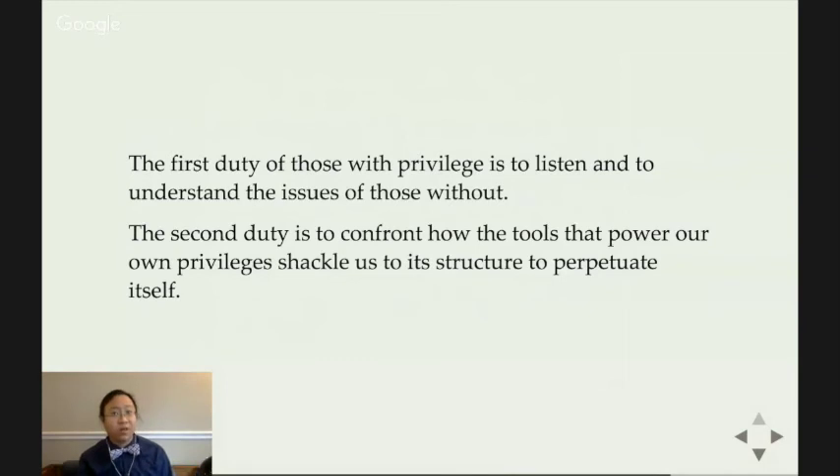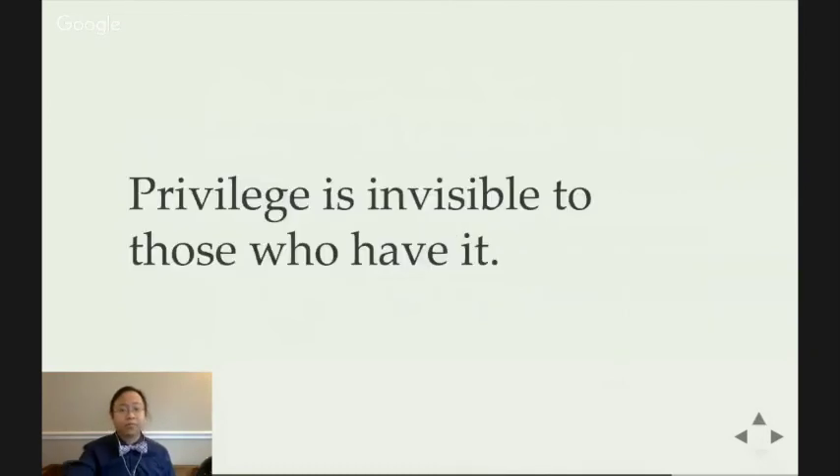We all have privileges and we all have disadvantages — our unique set of each shapes our particular worldview, our knowledge, and our ignorances. Systemic privileges are like sets of lenses that shape how we see the world, how we see ourselves, and how the world sees us — and having one lens doesn't preclude or prevent us from having another. Privilege is as much about what we see as what we don't, because we assume certain things are default. We must use all of our disadvantages to understand how our privileges make us aware of the disadvantages of others — empathize with them, and use our privileges to raise the voices of those without.